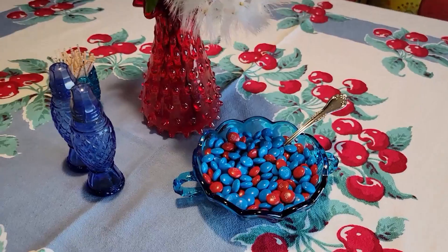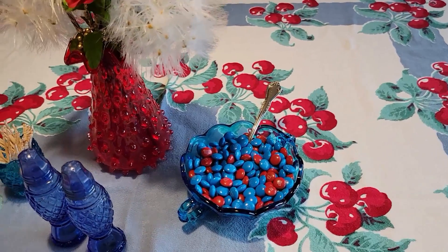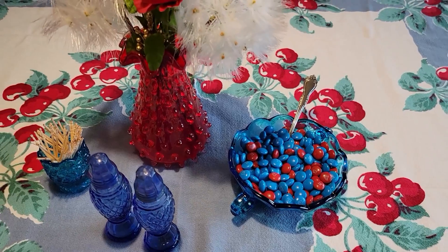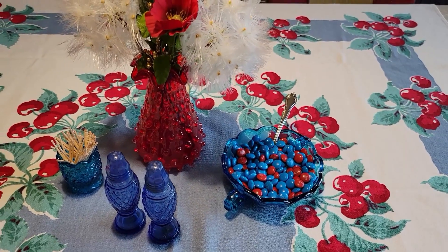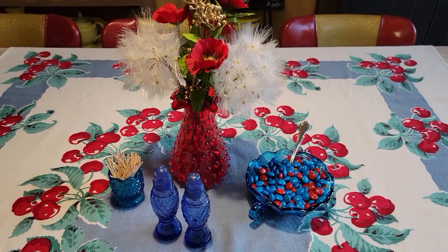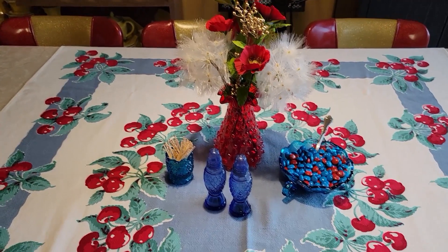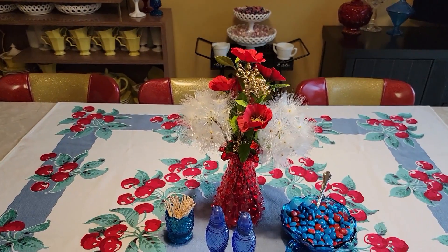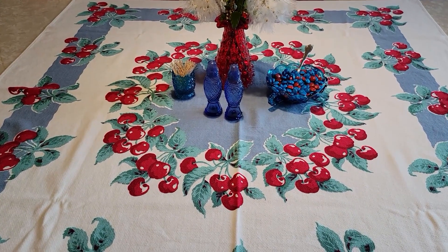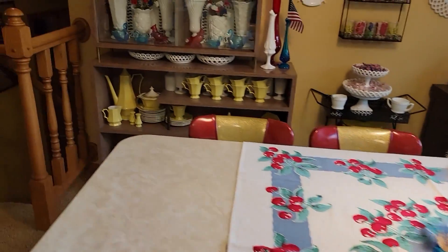I put some of our favorite M&Ms — dark chocolate — in it. I separated out all the other colors, which is a chore but kind of fun. I like taking different color combinations out; in the fall I might take out all the blue and red ones just to have the yellow, orange, and brown ones together. That's what I came up with for just a little something on this adorable cherry tablecloth — I was so happy to find it.